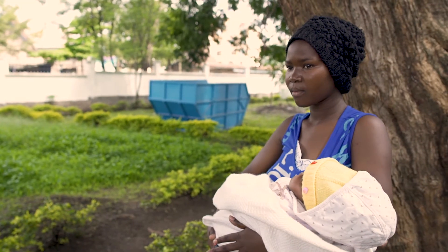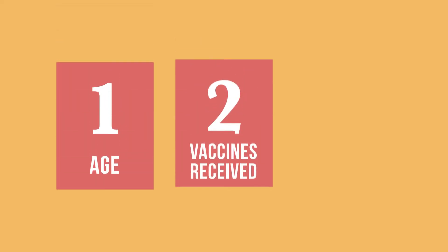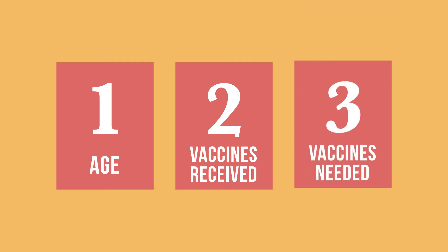Now you know how to assess a child's eligibility for vaccination: verify the child's age, determine what vaccines the infant has already had, and verify which vaccines are needed at this visit.